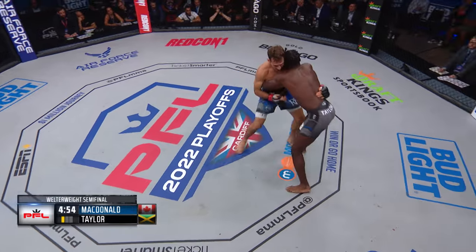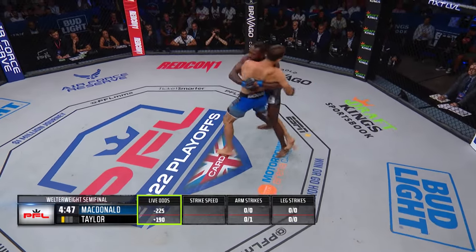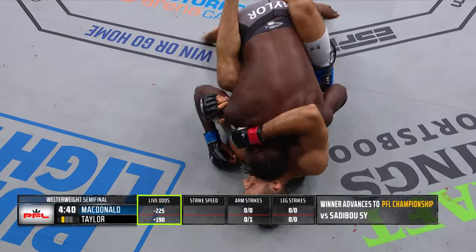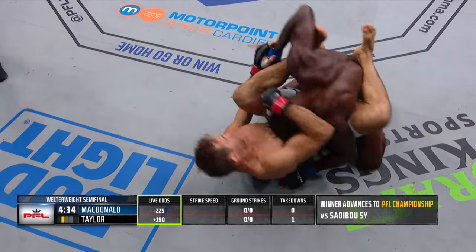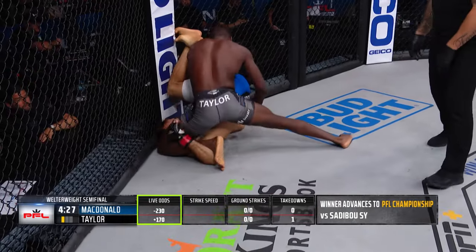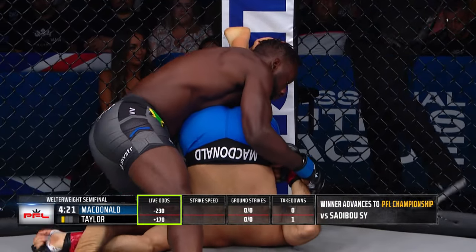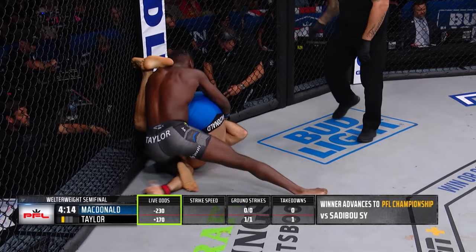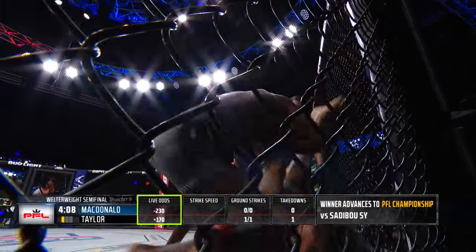Immediately, Rory engages in some grappling. Delano Taylor trying to shrug off this early exchange. Inside trip attempt by McDonald — it fails and Delano ends up on top. He's trying to get an angle to attack; still has decent control, not quite past the elbow though. Delano in a nice position to limp arm out of that. Good work by Delano Taylor to use his shin to trap that right arm of Rory McDonald. Rory might try to swing back into a triangle — there he goes. Nice posture there by Taylor, though.